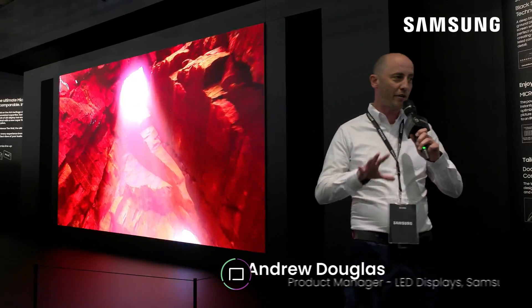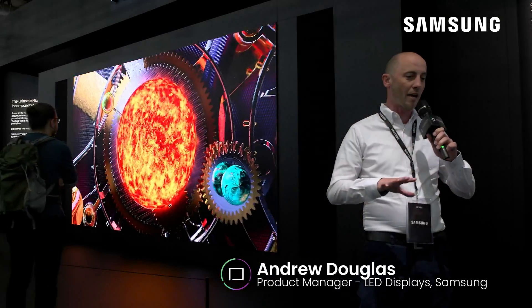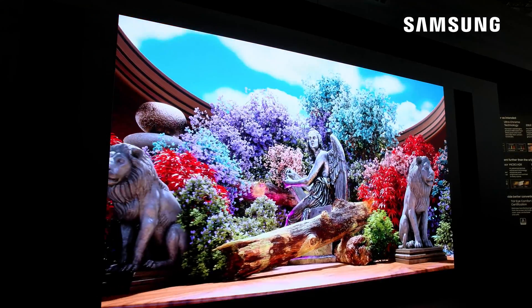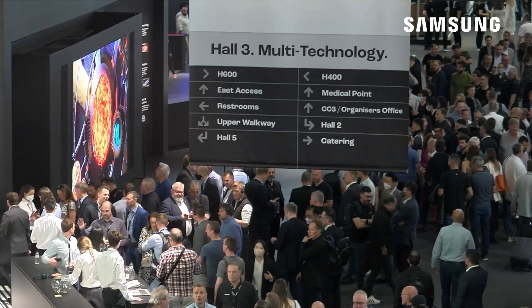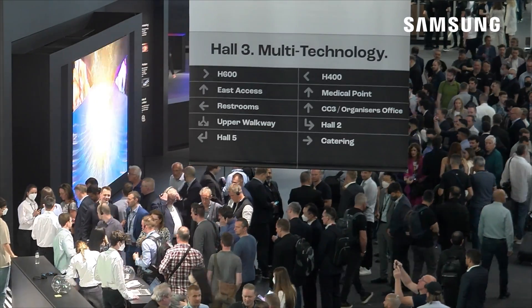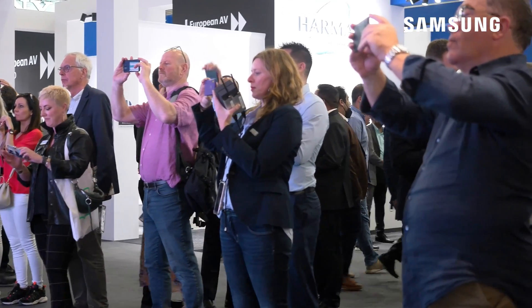Hello, how are you? Behind me we have the brand new Samsung IWB series, which is our brand new family in the micro LED lineup. It's expanding what's already been a fantastically successful product and as you can see from the visuals and the crowds, you can't not want to just watch and stare at this screen.